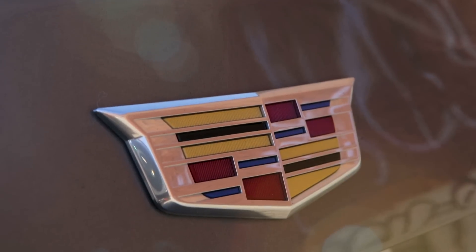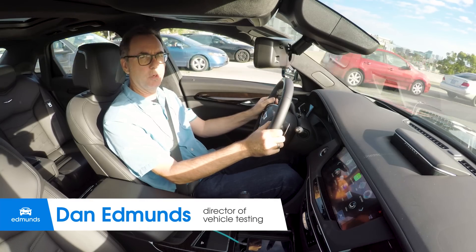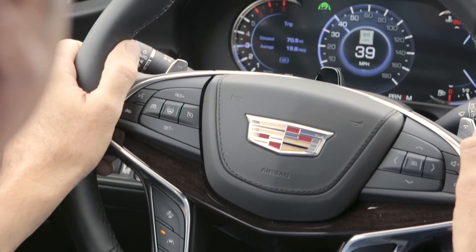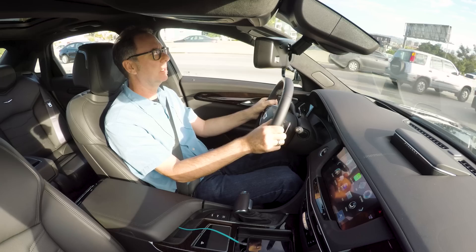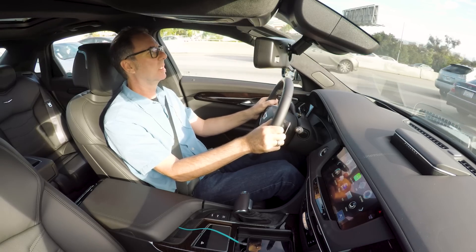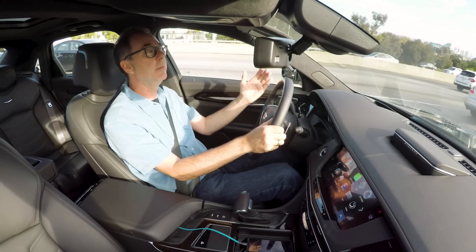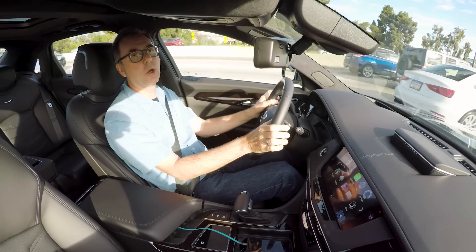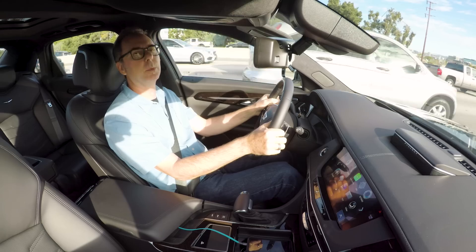I'm driving a Cadillac CT6 sedan. One of the things this car has is something they call Super Cruise — pretty much a super cruise control. Right now the car is managing the speed we're driving by managing the gap to the car ahead — that's adaptive cruise control. It also has the ability to steer the car in an auto steer mode indefinitely, so long as certain conditions are met. The road has to be surveyed; the car needs to know this is a limited access freeway with no intersections. If you go to the Super Cruise website, you'll see a map showing which interstate highways are part of the Super Cruise Network.